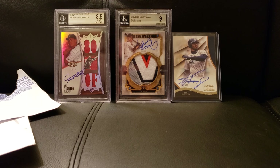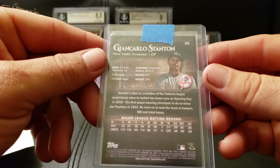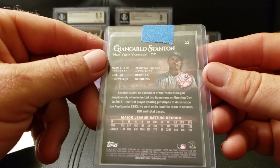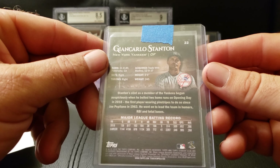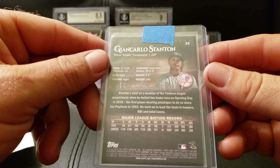Stanton's stint as a member of the New York Yankees began auspiciously when he belted two home runs on opening day in 2018, the first player wearing pinstripes to do so since Joe Pepitone in 1963. This guy needs to get healthy because he's an absolute monster.